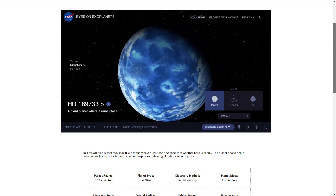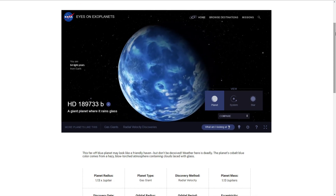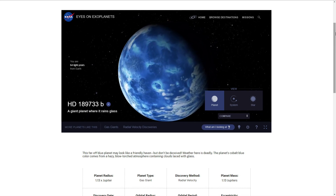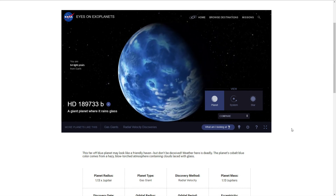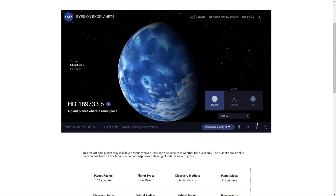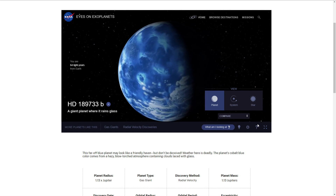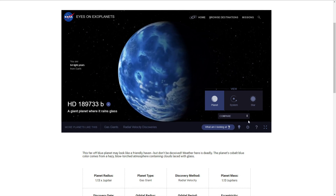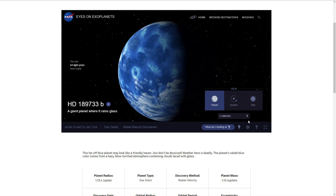In a study recently published in the journal Nature, researchers at Johns Hopkins trained the powerful James Webb Telescope on it. That's when they discovered there's a lot of hydrogen sulfide in the atmosphere, which means it probably smells like rotten eggs. But sulfur is a building block of planets, so researchers are hopeful this will lead to more discoveries about how gas giants actually form.